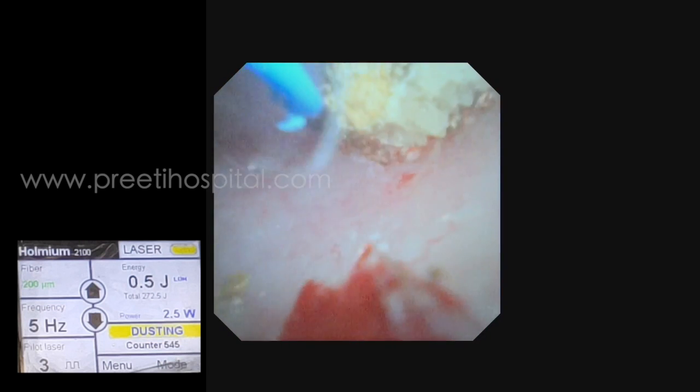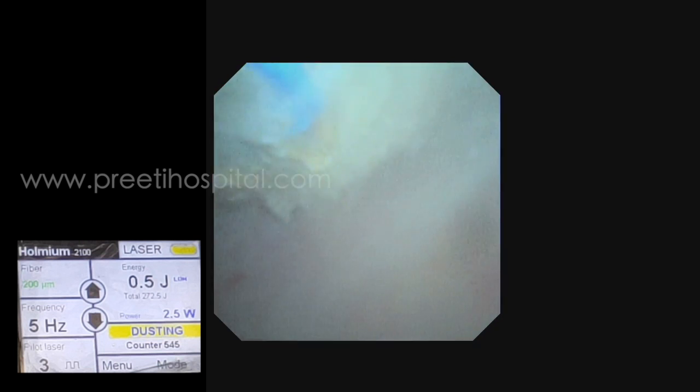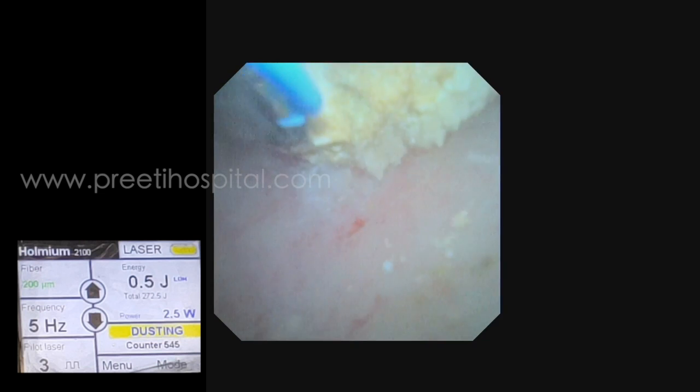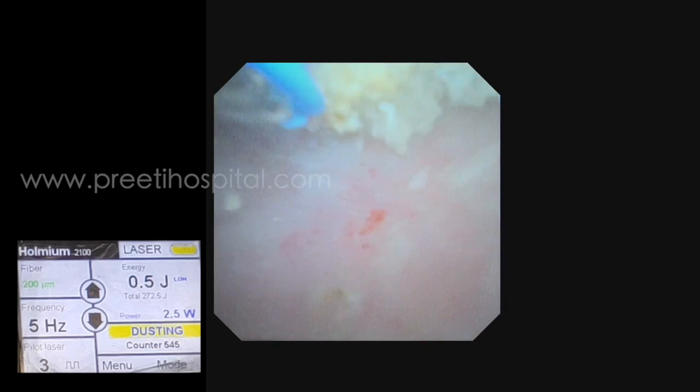The second reason for sharing this case is that we used very low energy and low frequency. In a partially obstructed 43-year-old patient, we may anticipate pyeloplasty later on, so the present surgery should not create any problem.